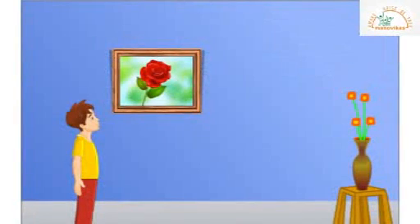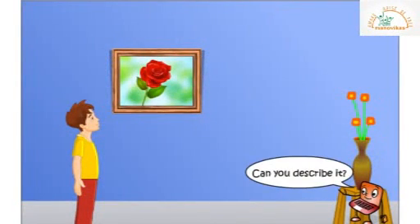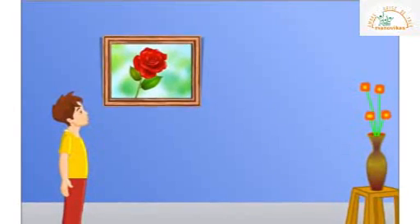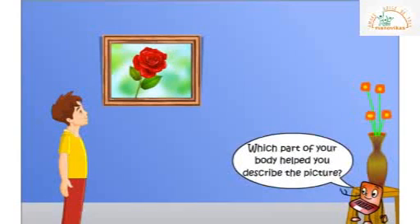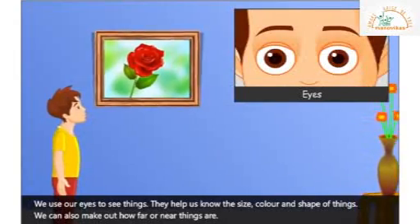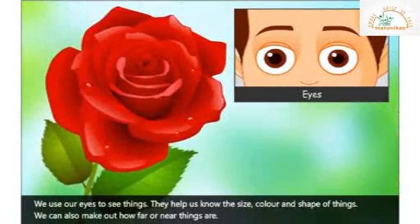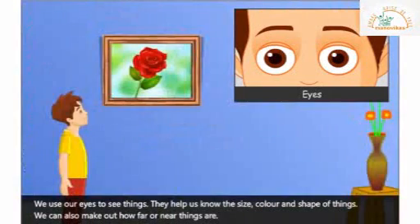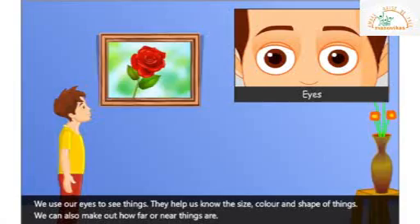Look at this picture. Can you describe it? Yes, it is a beautiful rose flower. Which part of your body helped you describe the picture? We use our eyes to see things. They help us to know the size, color and shape of things. We can also make out how far or near things are.